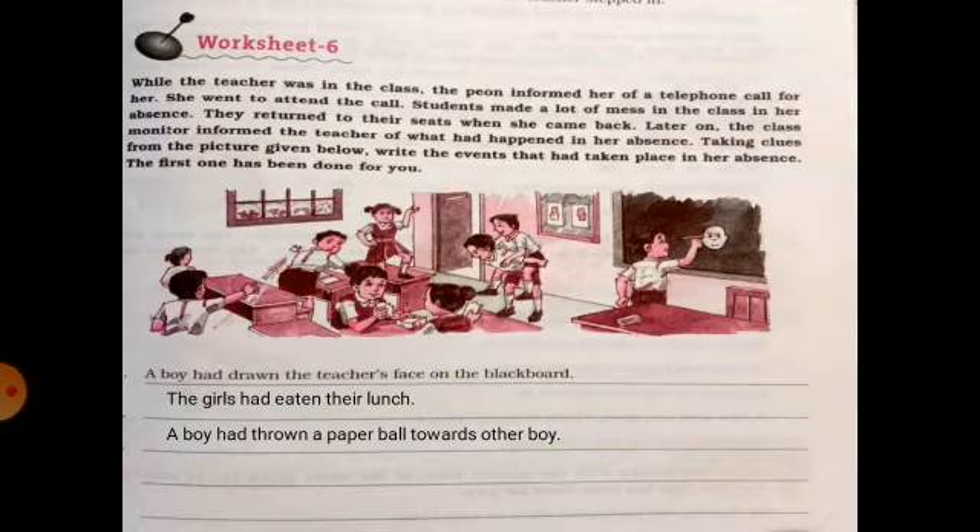Now worksheet number 6. This is a scene of a classroom without a teacher, and some actions have already been performed by the students. You will make use of past perfect tense and write down the actions that had been performed by the students. For example: 'A boy had drawn the teacher's face on the blackboard.'